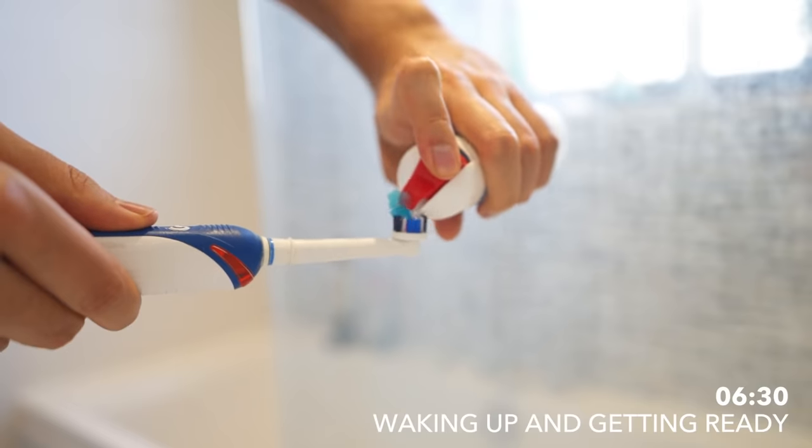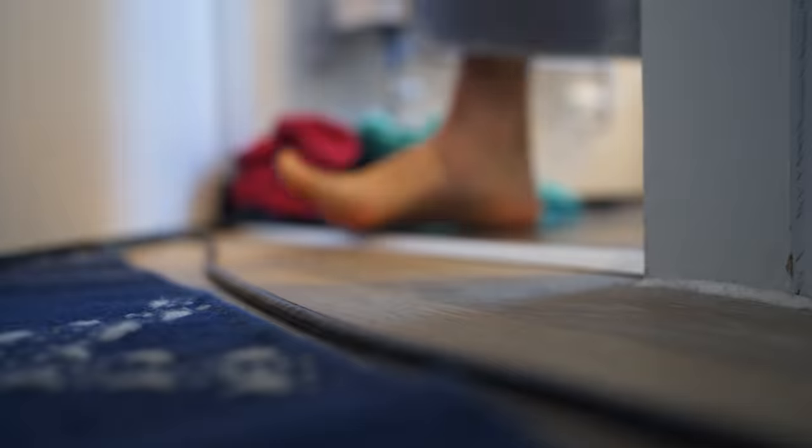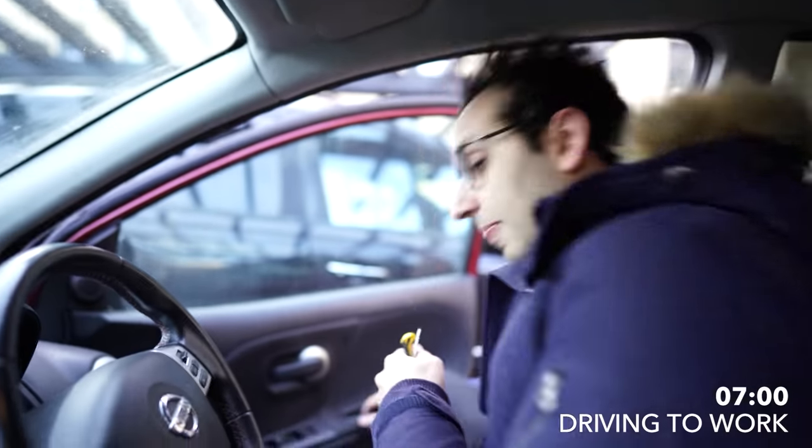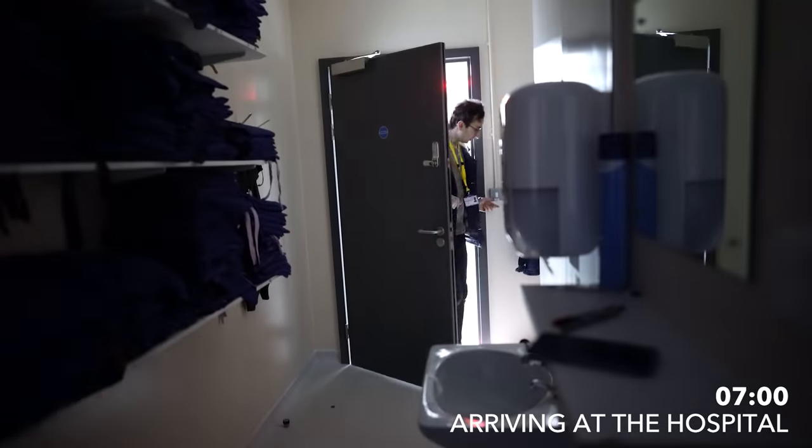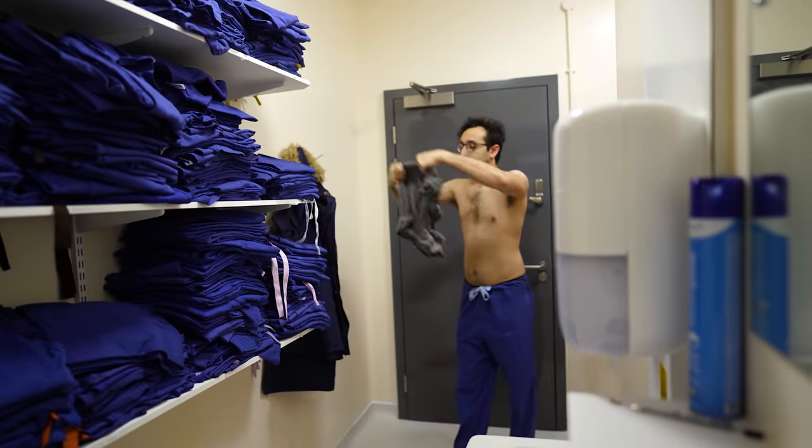The day begins at 6.30am when I wake up, shower, brush my teeth, and get dressed. At 7am, I drive to work and usually grab a cheeky oat milk latte from Starbucks en route. I get in at 8am and change into my scrubs with my favourite pair of bright orange trainers.